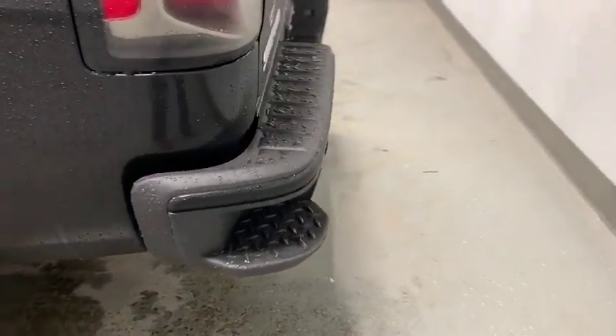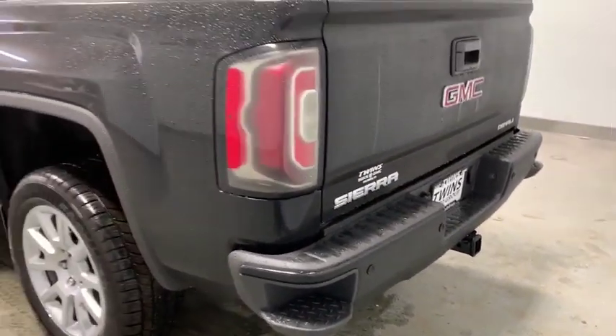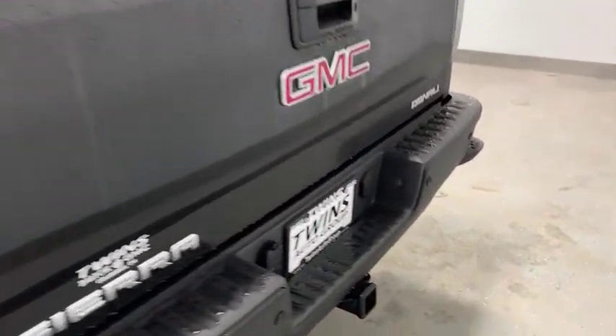Remote engine start, power passenger seat, navigation system, steering wheel audio controls, traction control, Bose sound system, power sunroof, dual airbags, power steering.